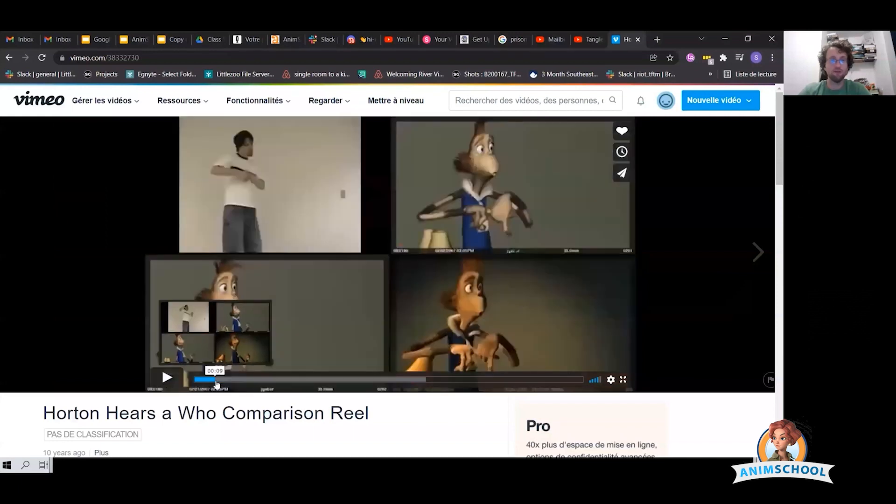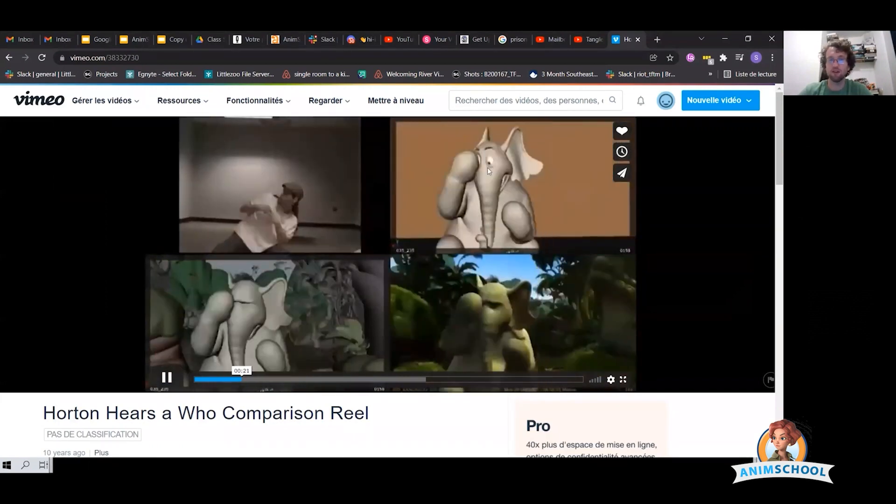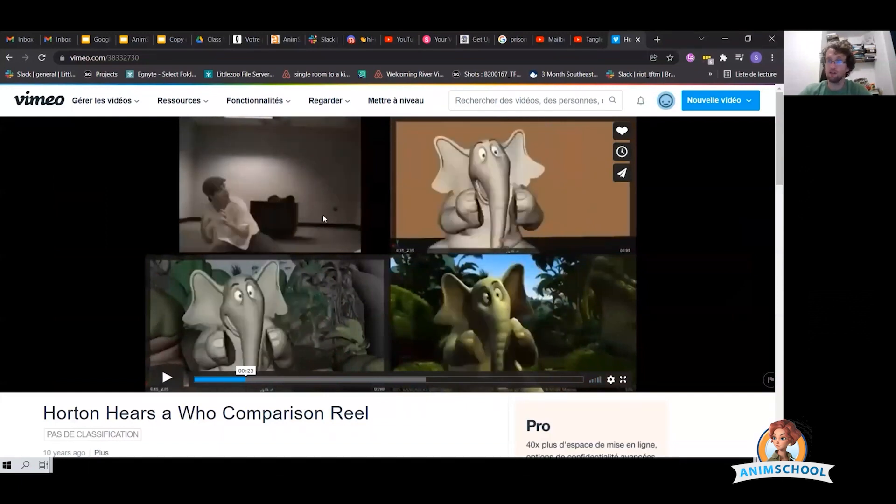Let's go through some of the stuff that Jeff does that works really well. One thing you'll notice is that his reference always has the camera feeling very similar to his character's shot. If it's a close-up, he's filming kind of a close-up. He's trying to match his camera pretty well — not perfectly, but as best as he can — so he can take the most out of his reference. It's not such a huge leap trying to figure out what a pose looks like from a different angle. So try and have similar angles with your reference.